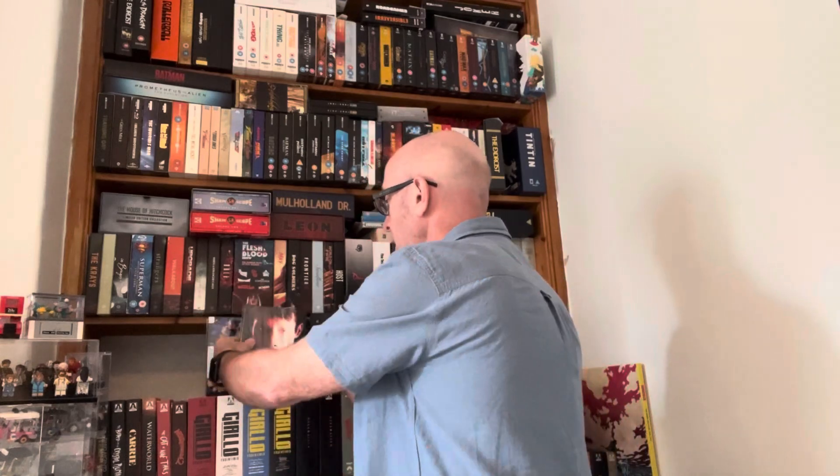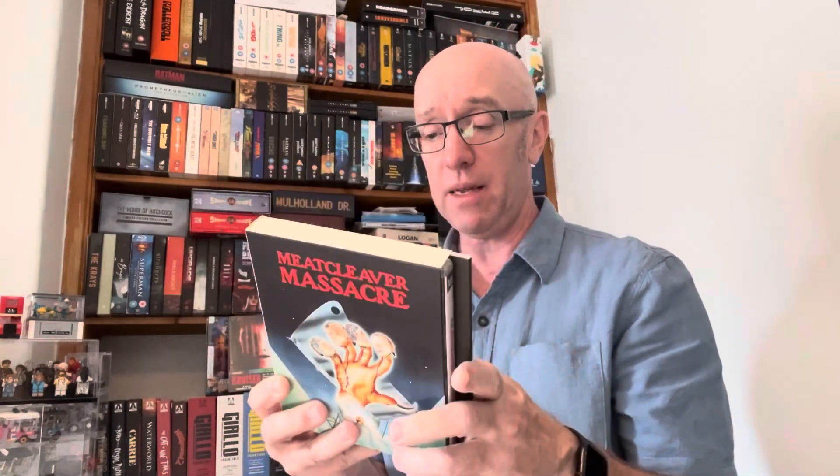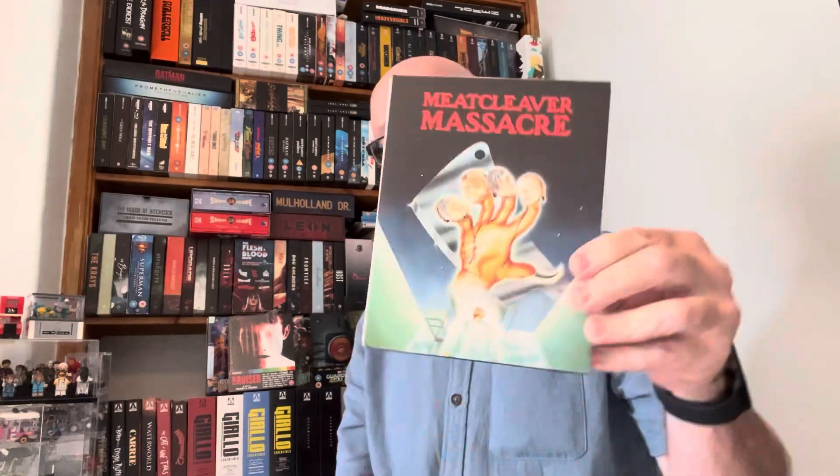That was a completely blind buy but I thought, you know what, I'm here, I'll get it and see what happens. Indicator always do nice editions. Then I picked up - well, these two I actually ordered online. One of them I'm ever so glad I didn't buy when it first came out. Meat Cleaver Massacre - this is from 101 Films, £7.99 in their sale, half price. I thought for that price I'll give it a go. It was more about the cover really. I don't think it's meant to be great but I thought I'll give it a try, it seems fun.